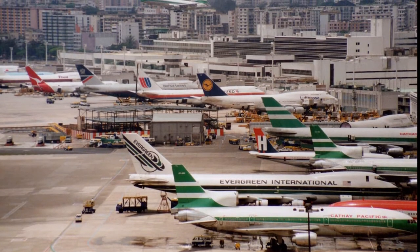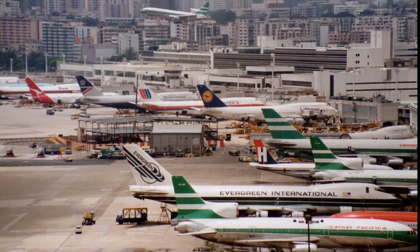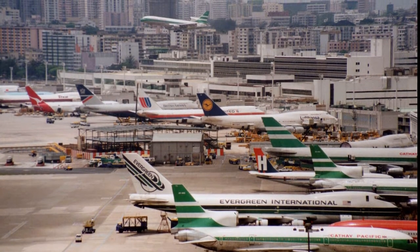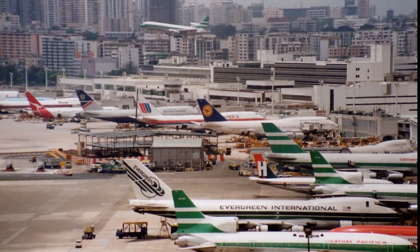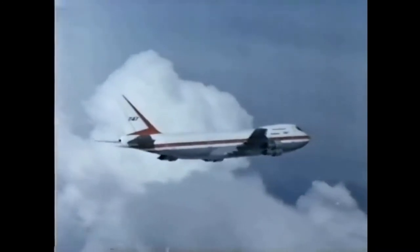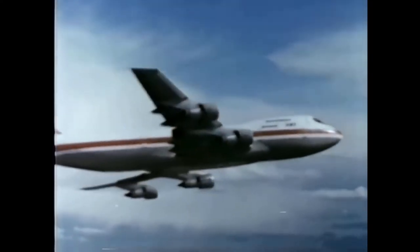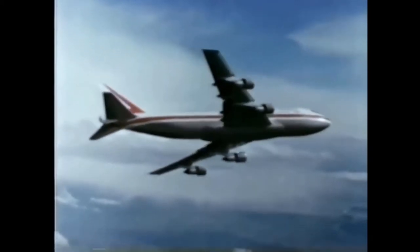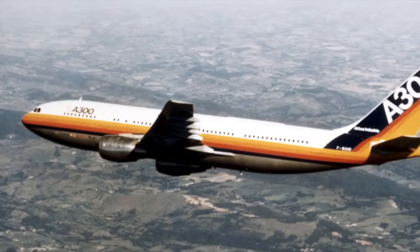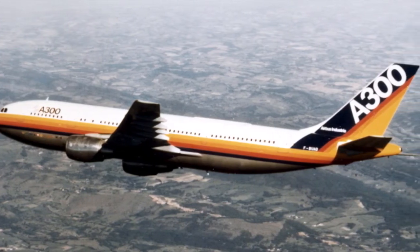By the 1960s, the aerospace industry was coming back to life. International travel increased in popularity and passenger volume increased significantly. The increase in popularity prompted Boeing's release of its first jumbo jet in 1969, the iconic 747. Competition became more intense among the major commercial manufacturers as the demand for aircraft grew. Airbus launched its A300 during this period and proved to be a major competitor for Boeing.